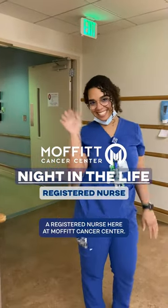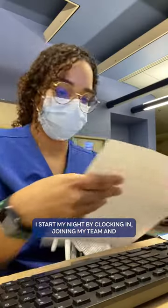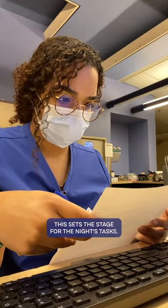Hi, I'm Isalis, a registered nurse here at Moffitt Cancer Center. I start my night by clocking in, joining my team, and getting bedside shift change report. This sets the stage for the night's tasks.